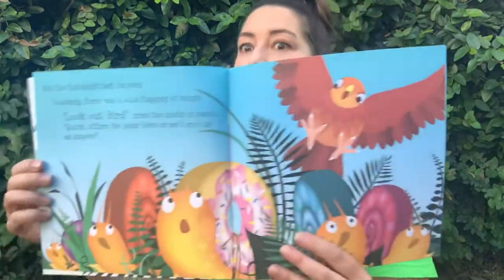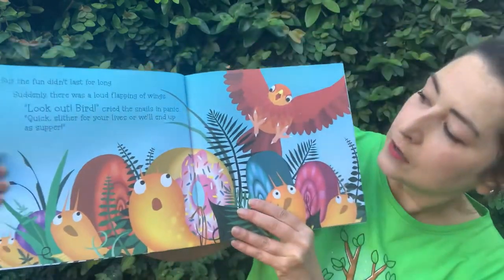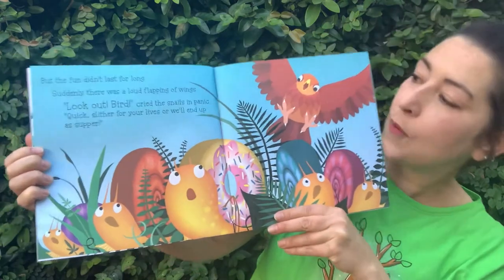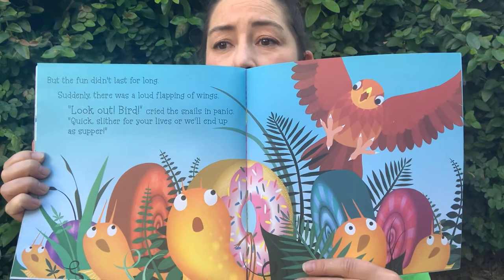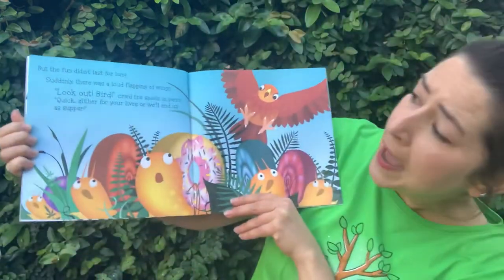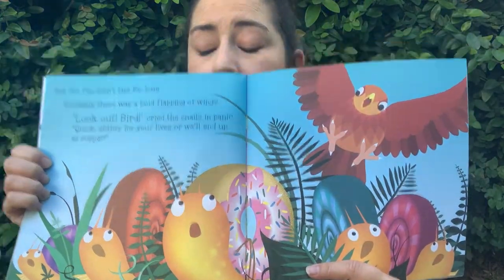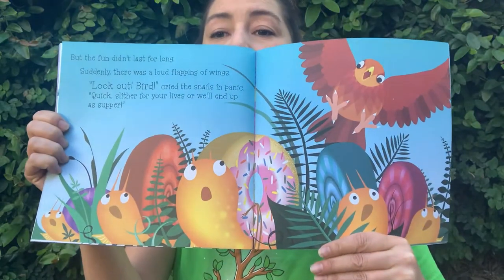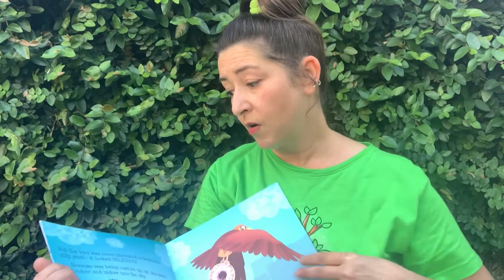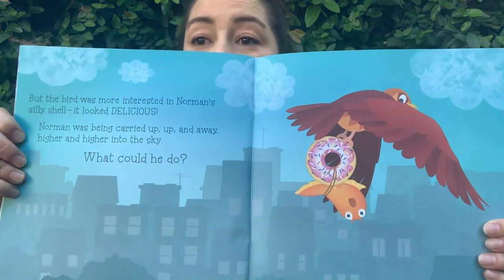But the fun didn't last for long. Oh no, who's coming? It's a big bird! Suddenly there was a loud flapping of wings. 'Look out! Bird!' cried the snails in panic. 'Quick! Slither for your lives or we'll end up as dinner — or supper!' Oh no, are they going to get away in time? But the bird was more interested in Norman's silly shell.